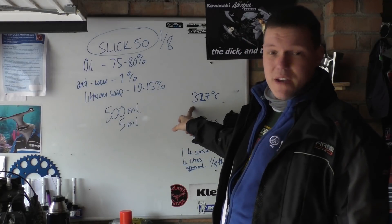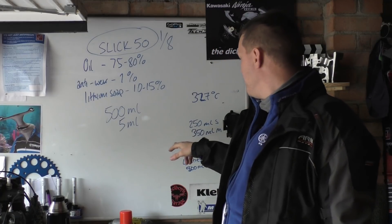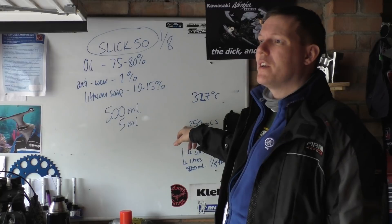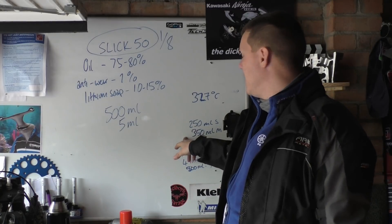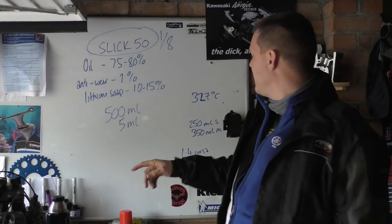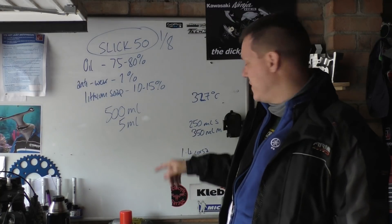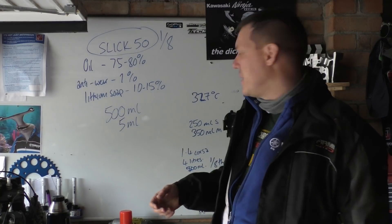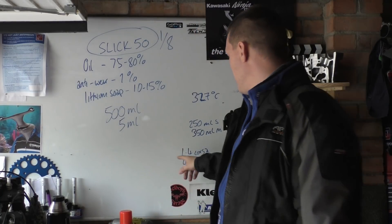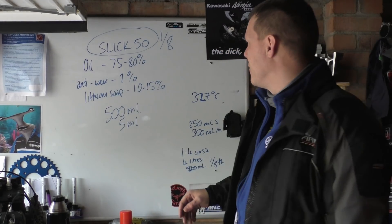PTFE melts at 327°C, and there are places in your engine that are a lot hotter than that, even briefly where the oil passes. On motorcycles the label says to use 250 millilitres for a small motorcycle — anything under maybe 400–500cc — and maybe even smaller for lawn equipment. A 125cc bike uses 250ml, medium bikes like a 600 maybe 350ml, and litre bikes use the full 500ml. Which is strange because a 1.4 litre car engine with four litres of oil gets the same dose as a one-litre bike — clearly no one has done the math.